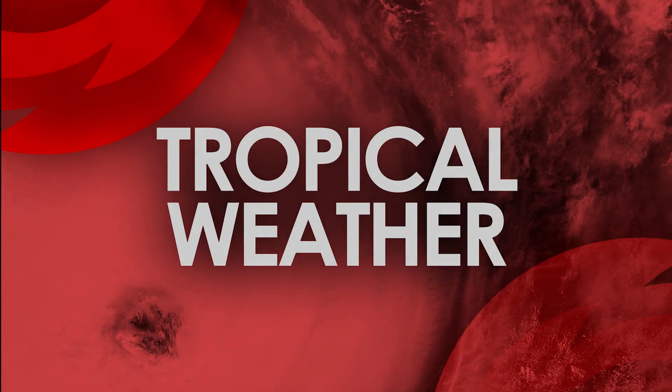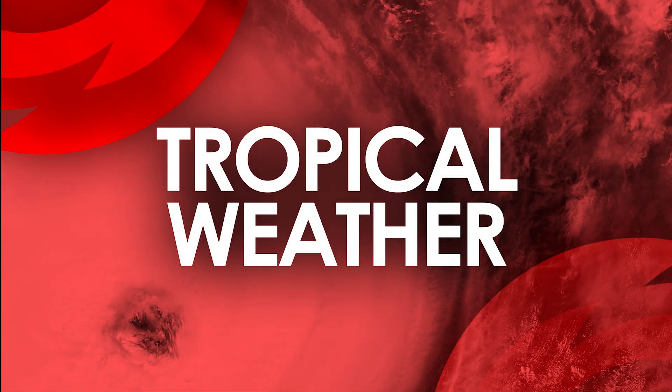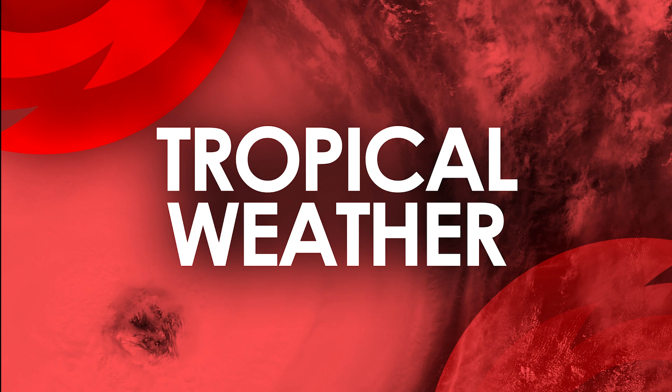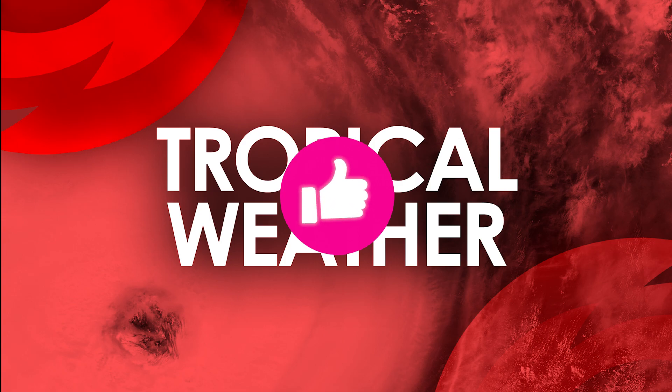Good morning everyone, this is Michael here with the hurricane outlook and discussion recorded on June 17th, 2023 at 9:30 a.m. Eastern time. We have a lot of things to talk about today, including Invest Area 92L that has formed in the Atlantic basin. Is a hurricane threat shaping up? Let's go ahead and jump straight into everything.